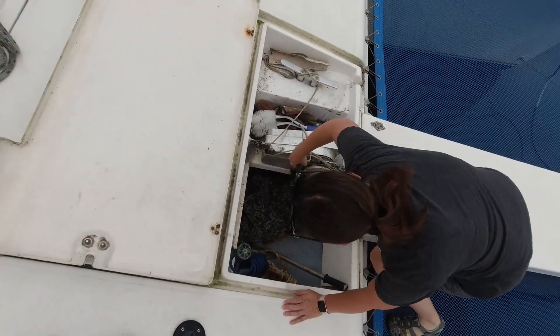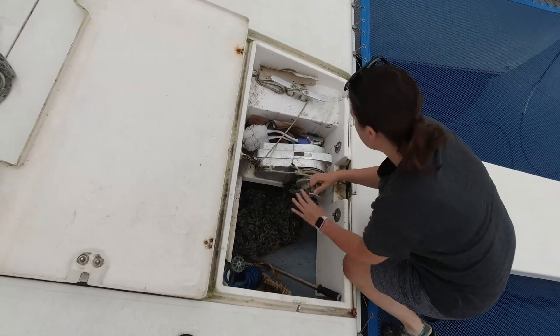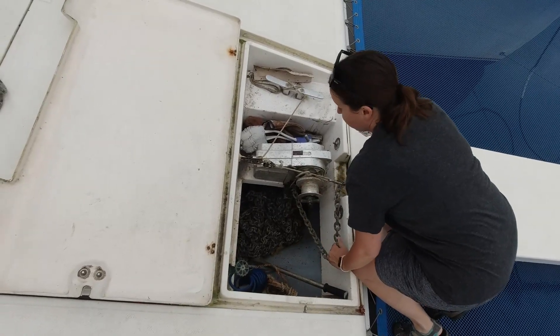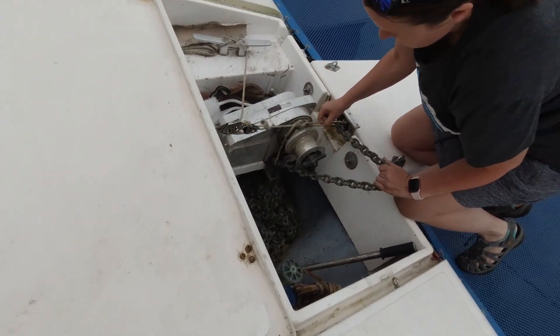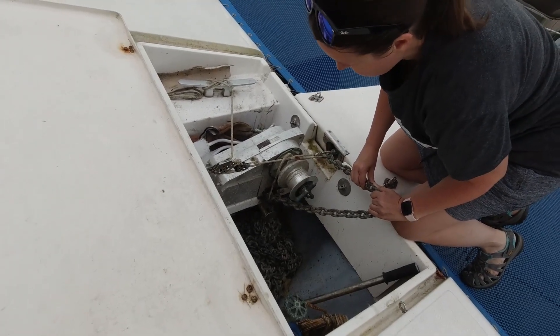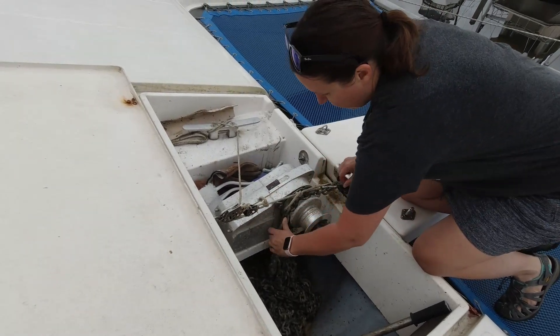During the lithium conversion our windlass wires became disconnected and unlabeled — they were very difficult to sort out. We haven't been able to test it until now. There's a risk of dropping the anchor, but it's attached. Okay, perfect — there we go.